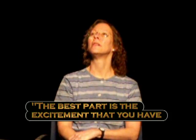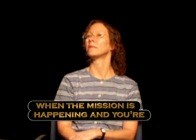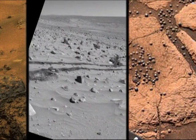What's the best part of your job? The best part is the excitement you have when the mission is happening and you're encountering new things. You can see beautiful things in the pictures that come back, and then new findings that just excite you because you didn't expect them.